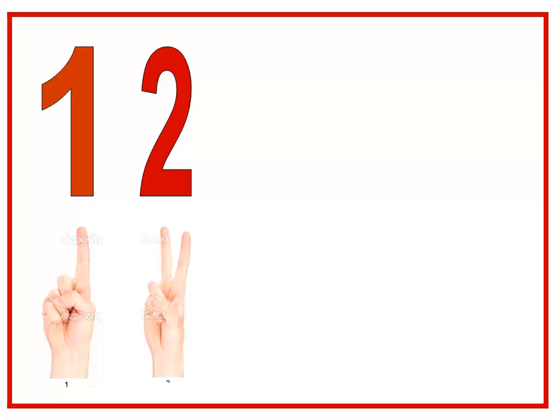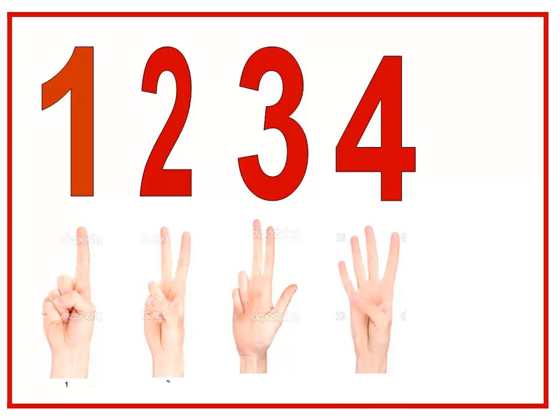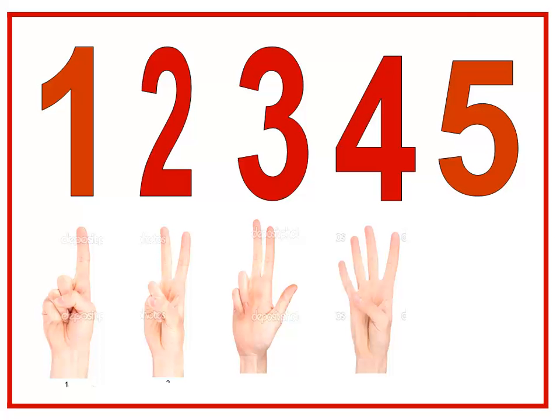So today we have taken: one — can you show me one finger? One. And what comes after number one? Two — show me two fingers. Two. And what comes after number two? Three — show me three fingers. Three. What comes after number three? Four — show me four fingers. And the last number is five — show me five fingers.